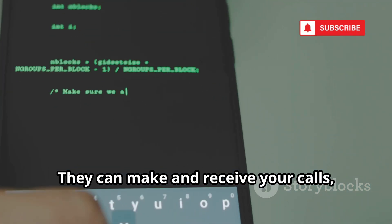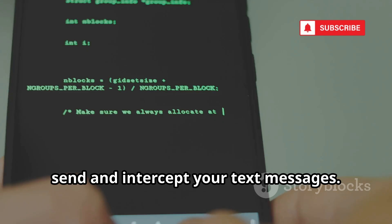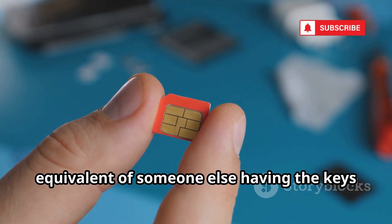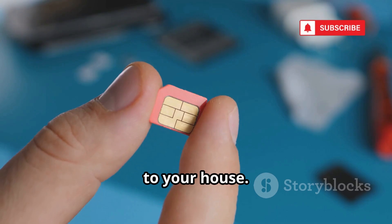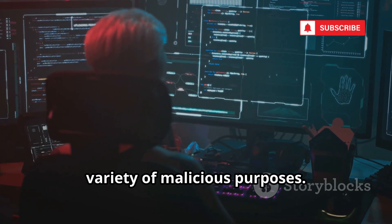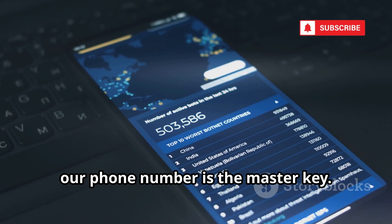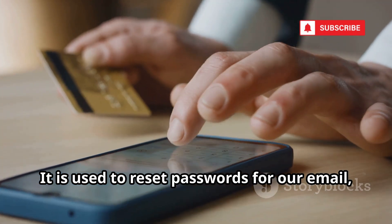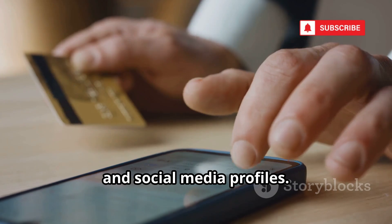This means the hacker can now effectively become you on the cellular network. They can make and receive your calls, send and intercept your text messages. A cloned SIM card is the digital equivalent of someone else having the keys to your house. In 2025, our phone number is the master key — it is used to reset passwords for our email, bank accounts, and social media profiles.